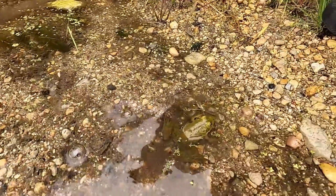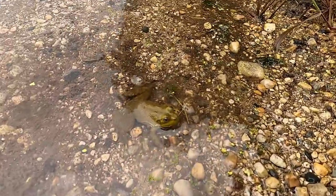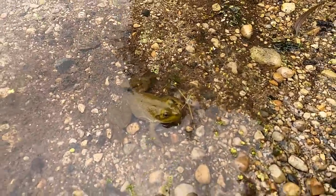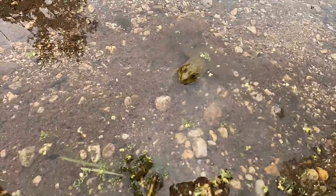Oh, look at this frog right here. Look at that guy — you got a frog right in there. That's awesome. Look at that little dude. Go little frogger. So cool.